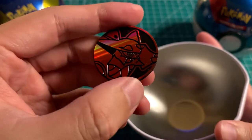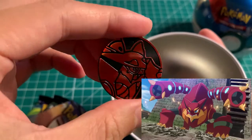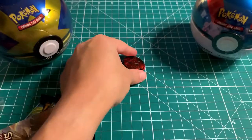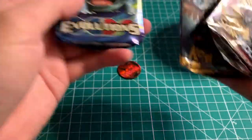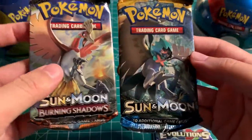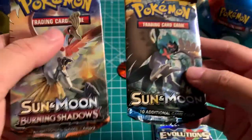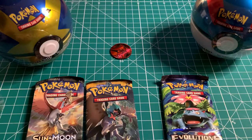The coin is Volcanion — we don't have this coin yet, so cool, we have a new one. We have XY Evolution, regular Sun and Moon, and then Burning Shadow. Still looking for that rainbow Charizard, so we will open this one last.